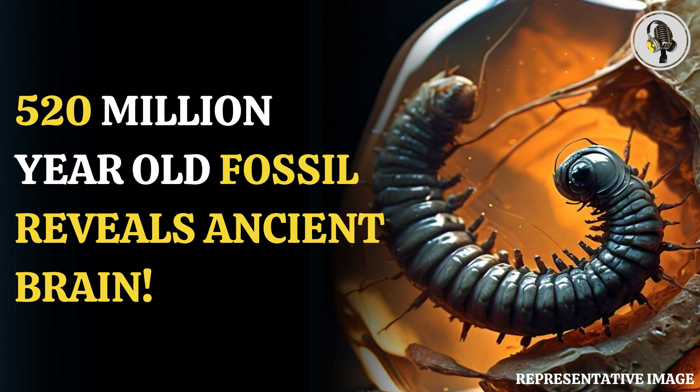At 4 millimeters long, the lava fossil discovered in China's Yuanxian formation is smaller than a grain of rice. Its internal structure was revealed in fine detail through X-ray computed tomography. The lava had a pair of tiny legs, a highly developed head, a complex brain and a digestive tract, the Natural History Museum said in a release.